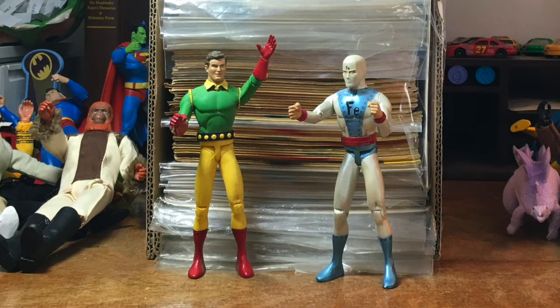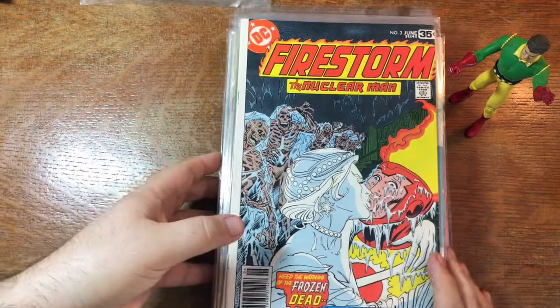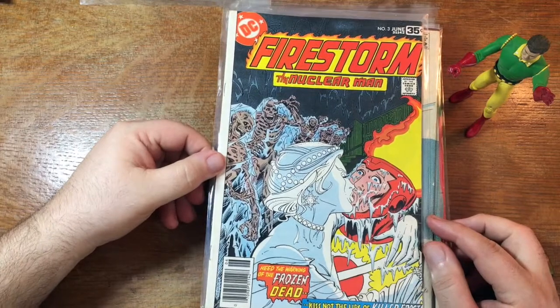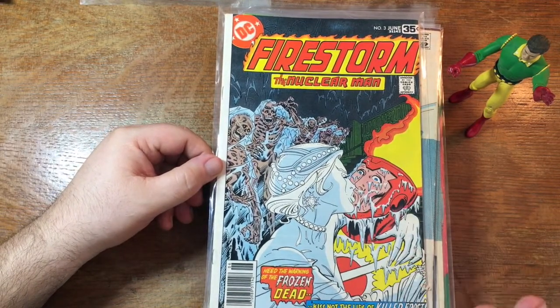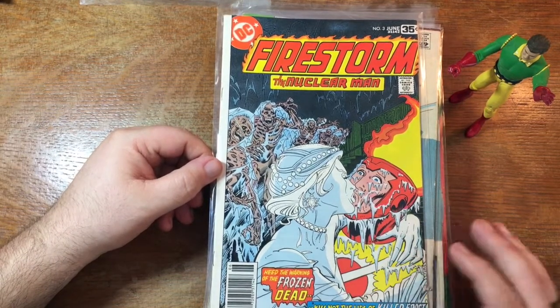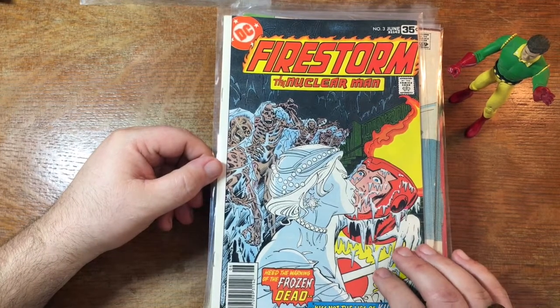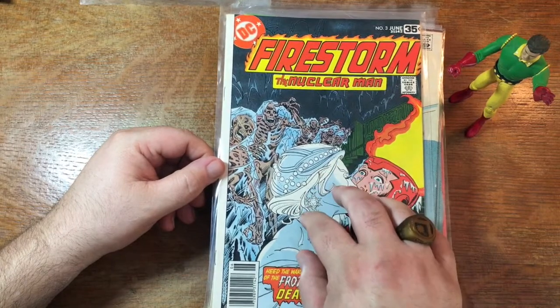Let us then break into the box. I'll pull out the first stack, and look what we have right here on the top. That's a good book — First Appearance of Killer Frost, Firestorm number three. This is a great series, and it's only a five-issue series, so it's a good, fun series, an easy series to complete and a good fun series to read.